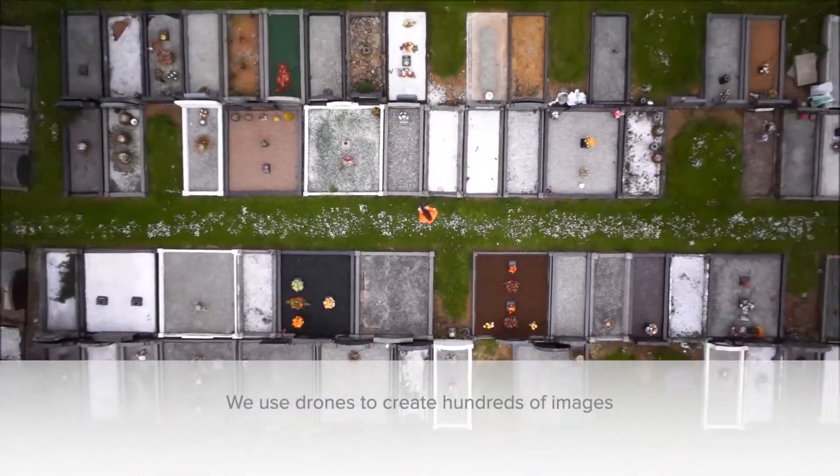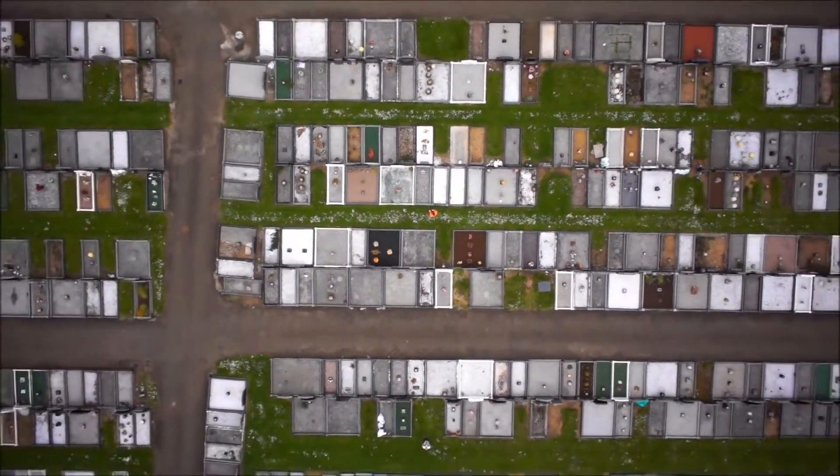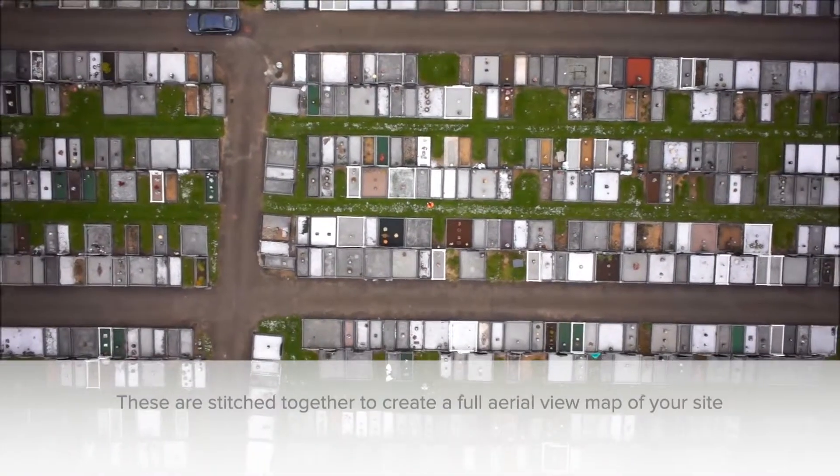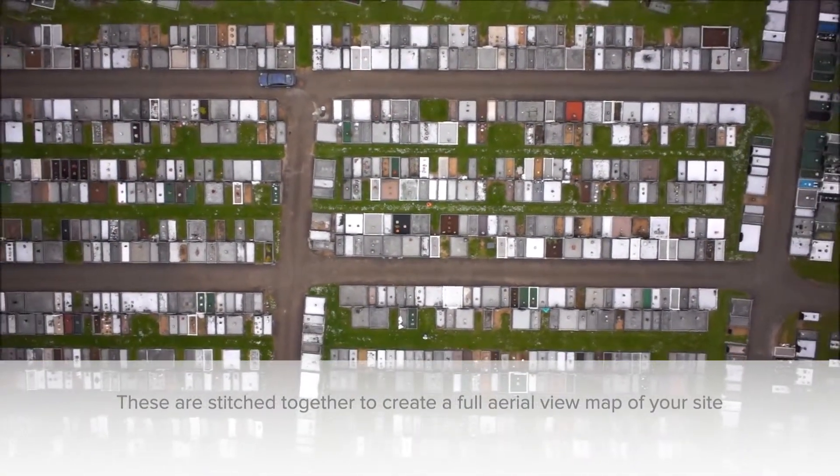We use drones to create hundreds of images. These are stitched together to create a full aerial view map of your site.